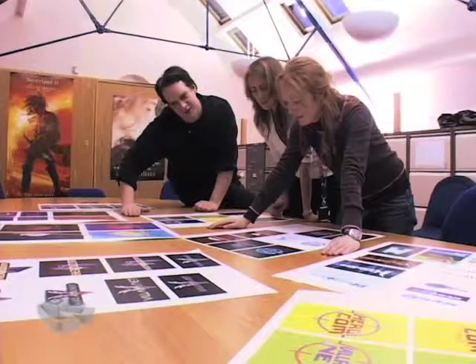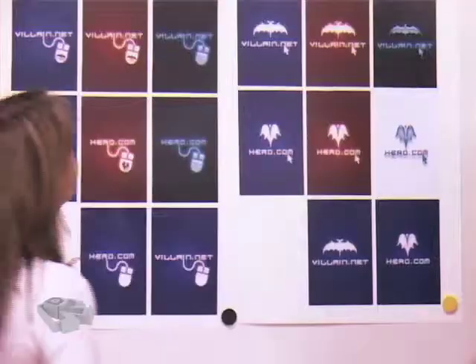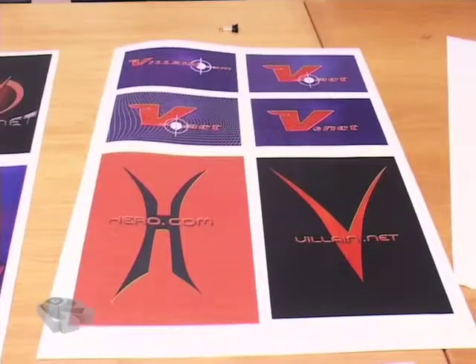Hi, we're here in the design studio, and there's Karen, Kate, and Seru who are hard at work. They've been working on the Hero.com and Villain.net covers, which look fantastic. So why don't you come over with me and take a look at what they've done.